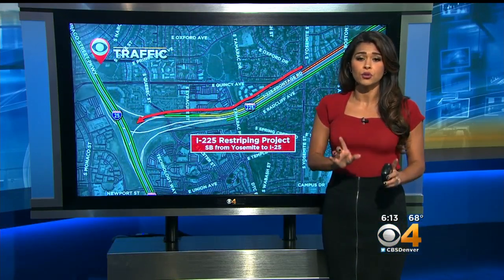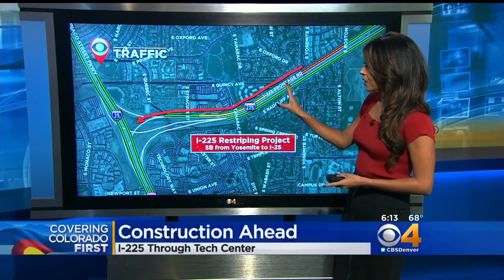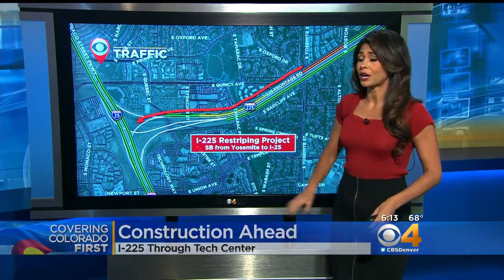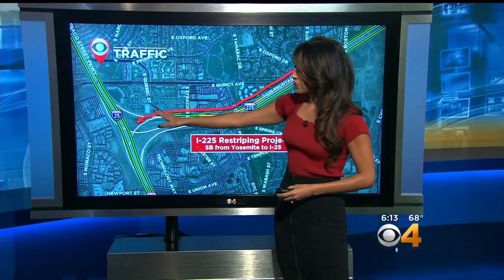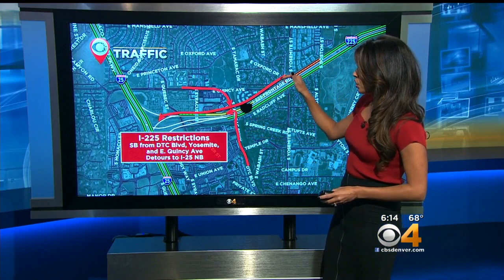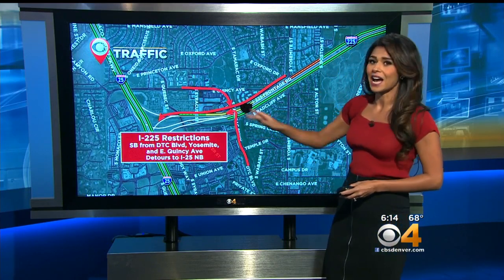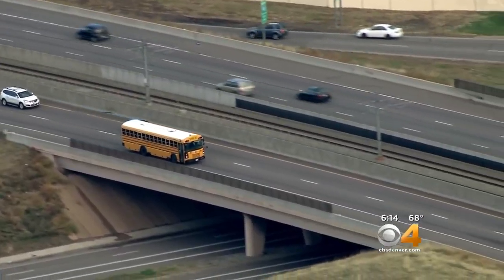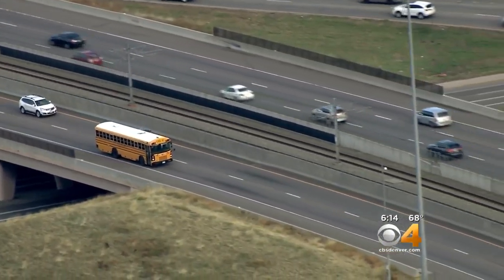CDOT crews plan to convert the shoulder to an additional lane by re-striping less than a mile of I-225 in the southbound direction from Yosemite to I-25. Drivers coming from Denver Tech Center Boulevard, Yosemite, and East Quincy Avenue will not have access to I-25 southbound.